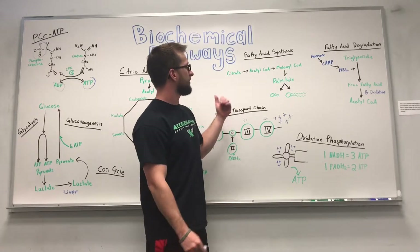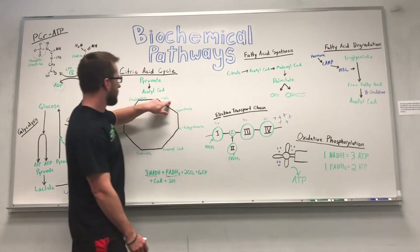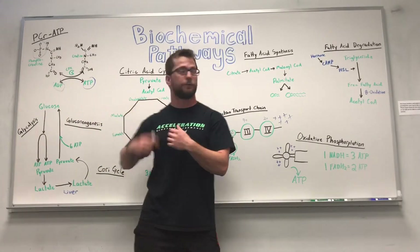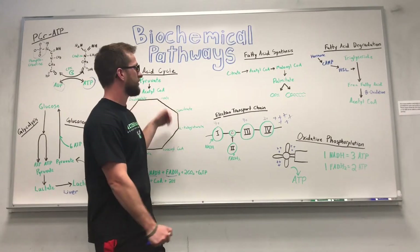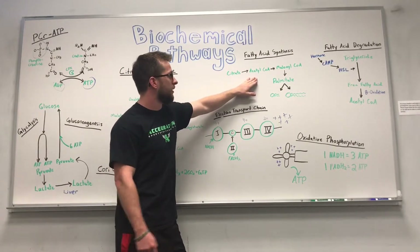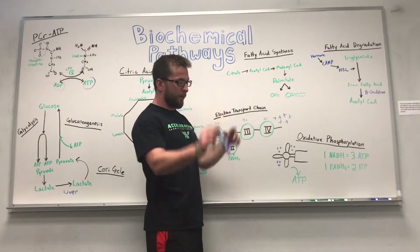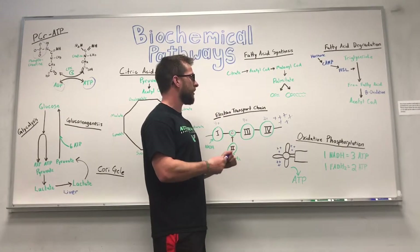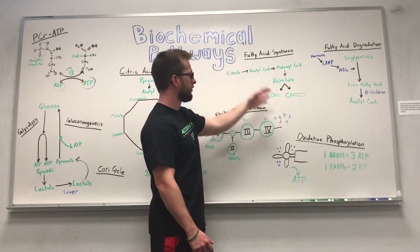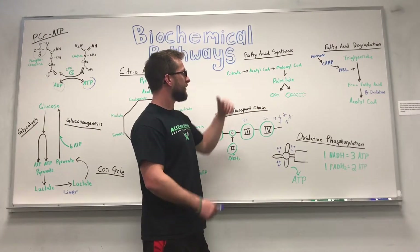A couple of final pathways to cover are fatty acid synthesis and degradation. Fatty acid synthesis starts with a substrate called citrate, which is one of the first substrates in the citric acid cycle. When we're in a high-energy state — consuming a lot of food — we're producing a lot of citrate. That gets turned into acetyl-CoA, then malonyl-CoA, and then palmitate, which is the main building block of all the fatty acids our body makes. From palmitate, we can build short-chain or long-chain fatty acids.